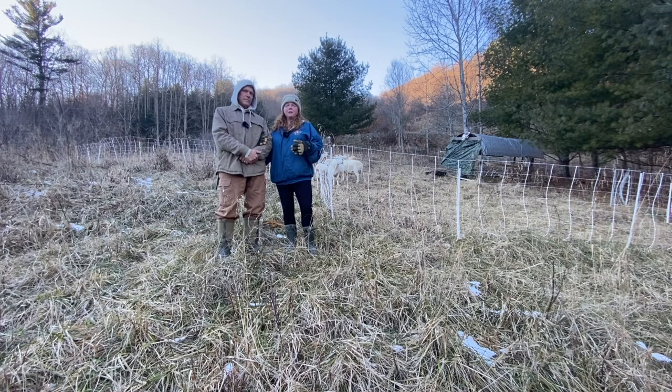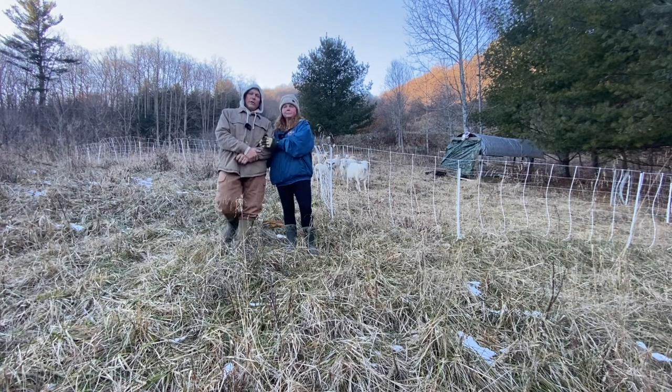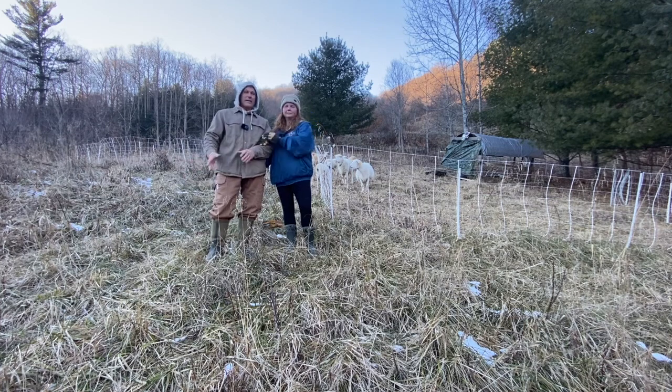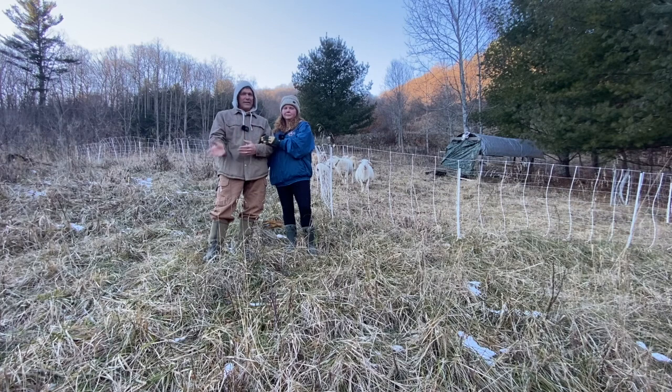We wanted to bring you along and show you what we're doing, what we'll probably continue to do, and what our plan is going forward. This was all well over seven feet tall when we first got here — our wonderful neighbor Travis came in, brush hogged it for us, got it down so we could start seeing what we had. Since then we've been working on the perimeter fence and we got the sheep, and their fence gets moved about every two to three days as they eat the grass down. You don't want them to eat it completely down to the ground, because then they're eating around their poop which can lead to parasites and worms, and the grass doesn't recover as fast.